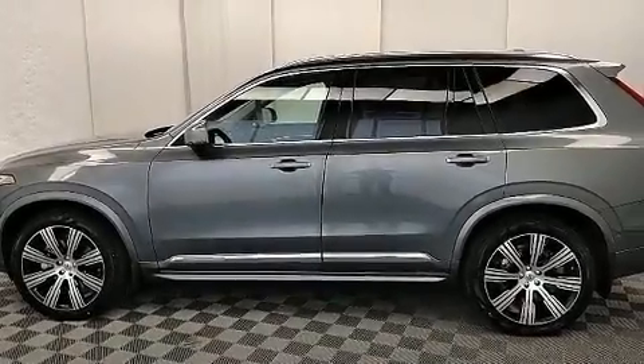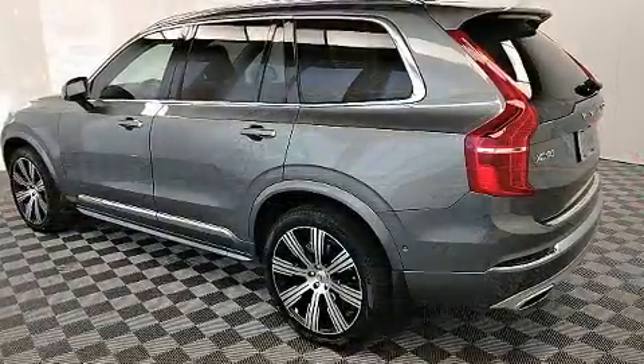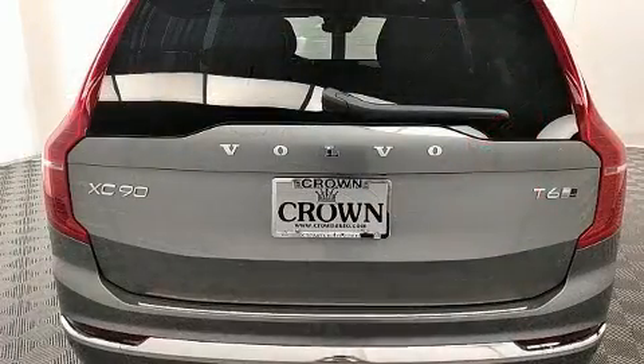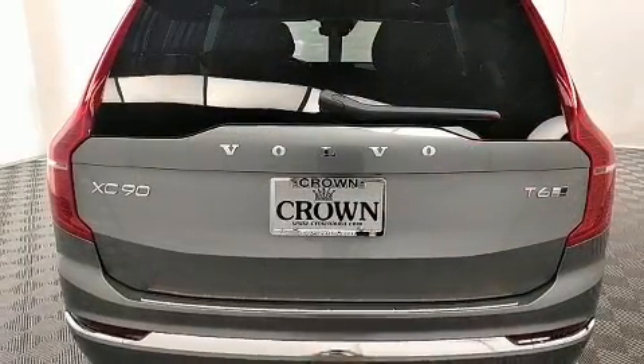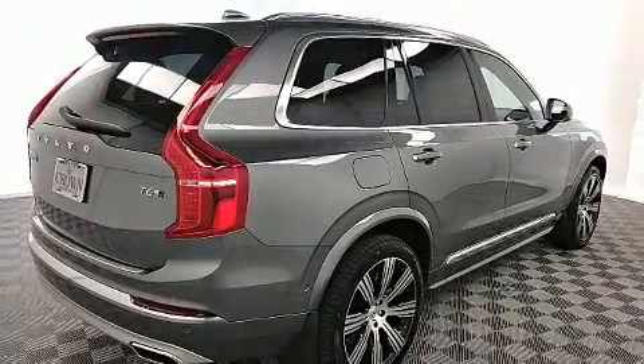You can expect a lot from the 2020 Volvo XC90. Smooth gear shifts are achieved thanks to the 2.0-liter 4-cylinder engine. An all-wheel drive keeps this model firmly attached to the road surface. Well-tuned suspension and stability control deliver a spirited yet composed ride and drive.